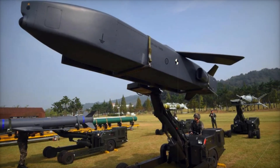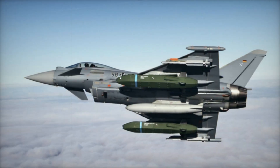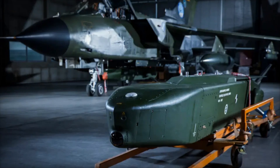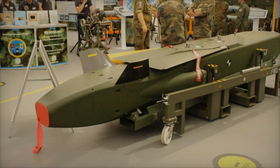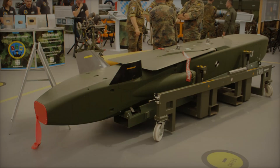In the future, Taurus may receive increased range, improved air defense evasion algorithms, and even the ability to be retargeted mid-flight, making it even more versatile and dangerous. We've explored how Taurus works, its strengths and weaknesses, and why it remains one of the most effective cruise missiles in the world. If you found this interesting, subscribe to the channel, like the video, and leave a comment — should Taurus be modernized, or is it already the perfect weapon?